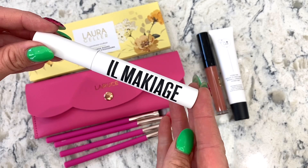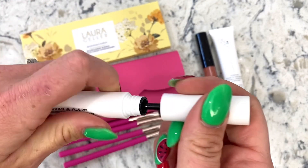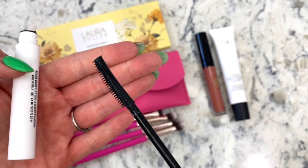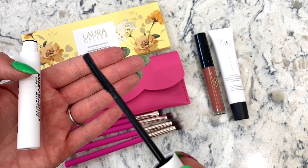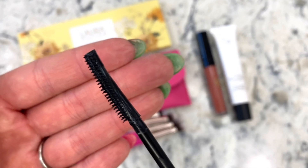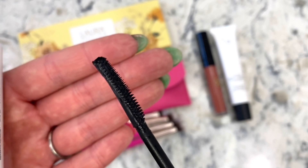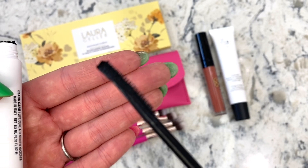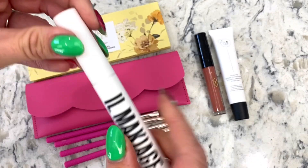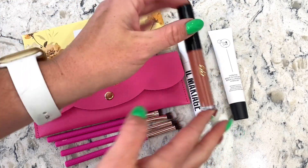Next up, the mascara — the brush looks a little different. Normally brushes are round, but this one only has bristles on half of it, which I find interesting. I like it because the bristles at the bottom won't stab me in the eye when I'm applying mascara. Mascara is a must — it's your number one staple when it comes to makeup.